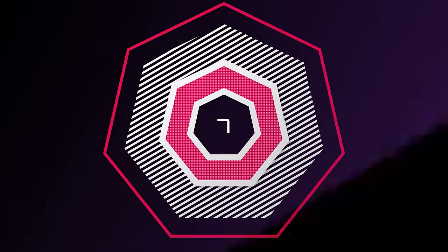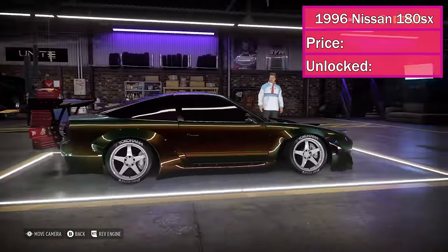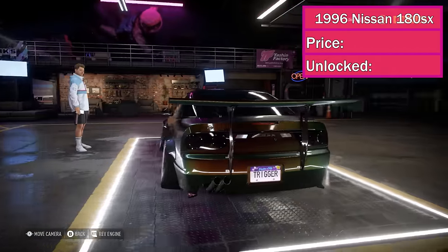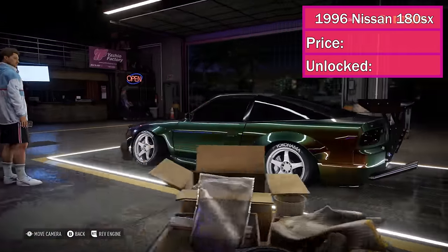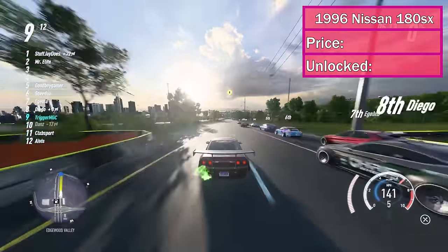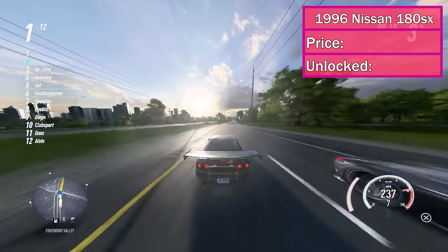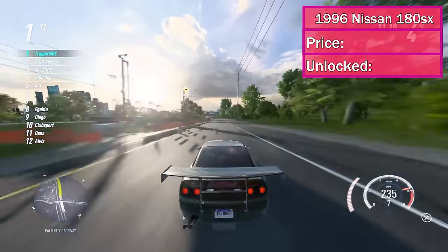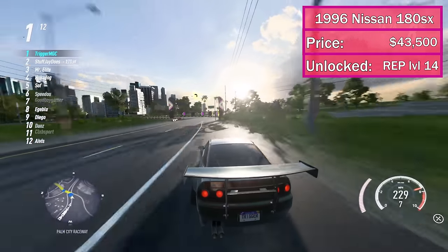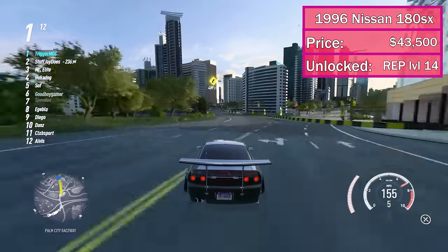At number 7, we've got the 1996 Nissan 180SX Type X. This is actually one of the starter cars in the game, but it's a beast when it comes to off-road and drag racing. For off-road it's ranked at number 6, and it's the fastest JDM car for drag racing I've found so far. Because of that alone, it earns the seventh spot in my rankings. It'll cost you $43,500 and it unlocks at rep level 14 if you didn't pick it as a starter car.